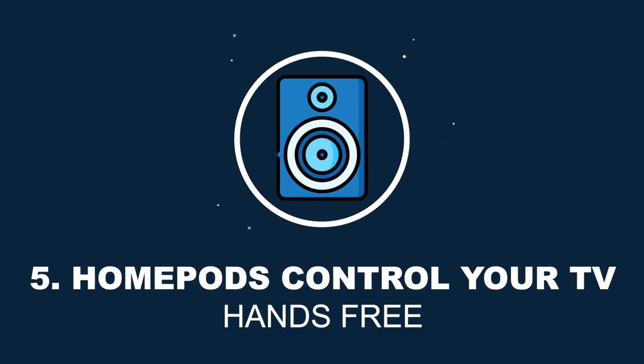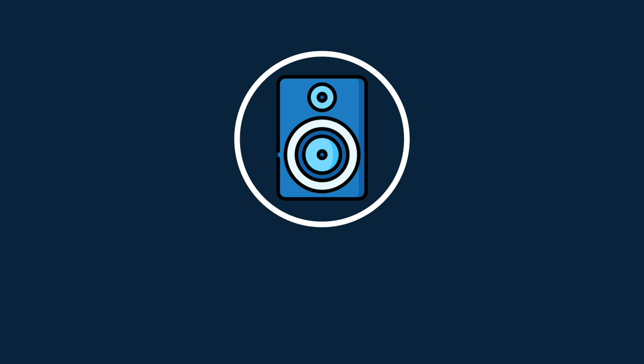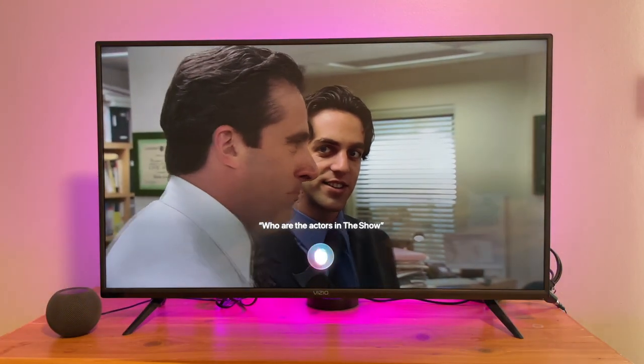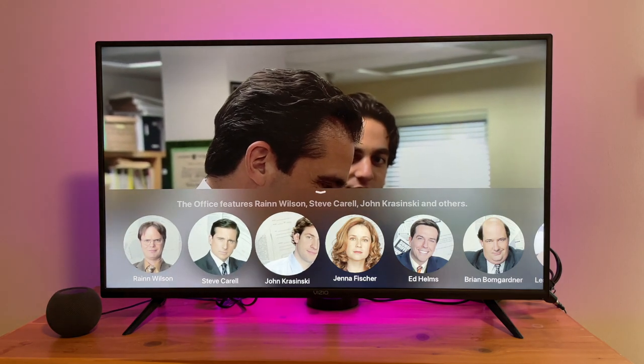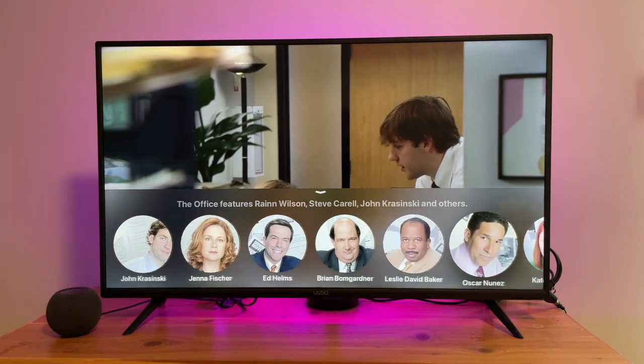Hidden feature number five is that you can use your HomePods to control your Apple TV. With the Apple Remote, you can use Siri to control your Apple TV and ask who stars in a show. Even though you can't do this with a HomePod, you can control playback hands-free with a HomePod or HomePod mini. You can tell Siri to play or pause a show.